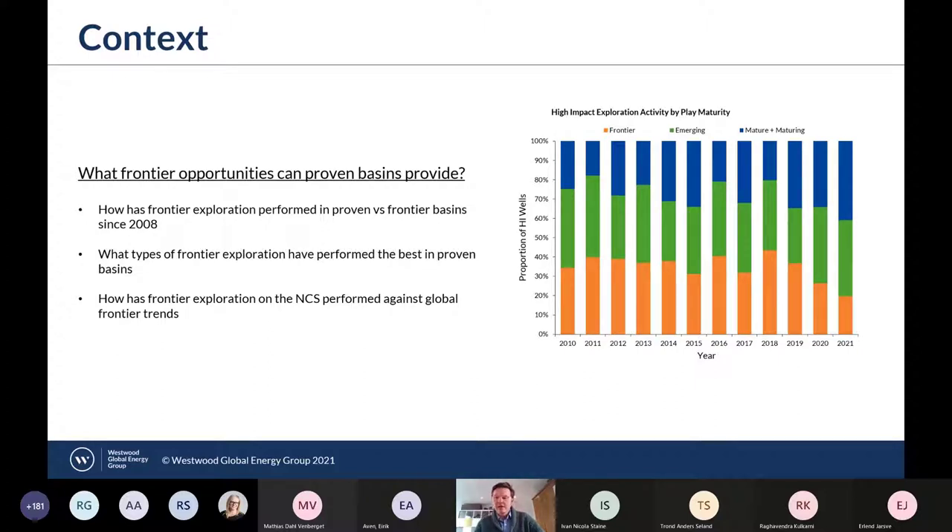BP's commitment was immediate, whereas Shell has committed to no new countries as of 2025. We've also seen ENI state that they plan to focus on short-cycle projects and ILX. So the question is: what frontier opportunities can proven basins provide? This study has looked at 529 frontier exploration wells drilled since 2008 to examine how frontier exploration has performed in proven versus frontier basins, what types have performed best, and we'll look at case studies of the Norwegian Continental Shelf and the Barents Sea.